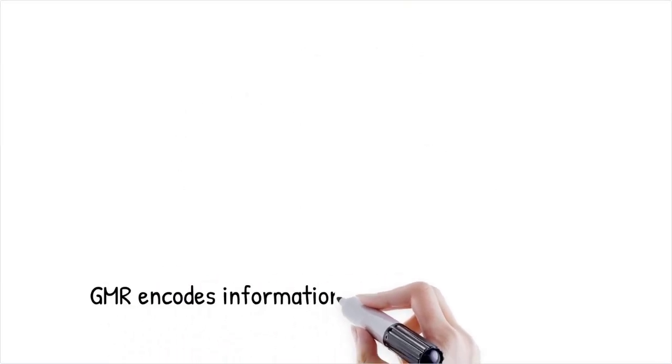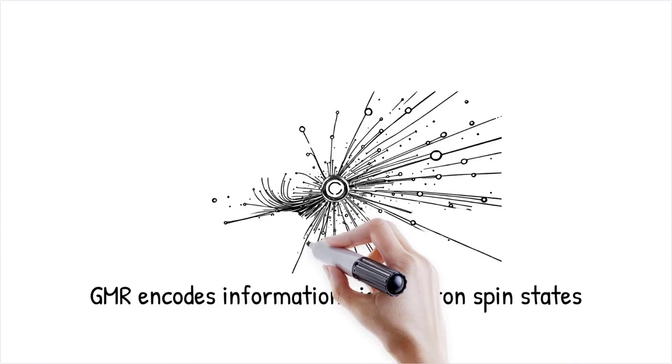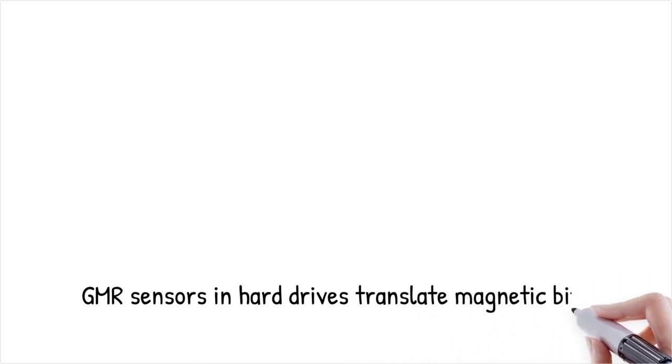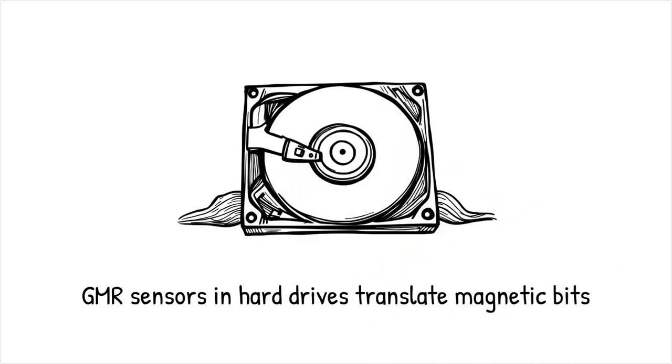GMR systems encode and decode information through the spin state of electrons, with magnetic sensors and data storage devices representing logical bits via magnetic orientation that determines resistance levels. The resulting resistance contrast offers a high signal-to-noise ratio essential for information storage. A hard disk read head employs a GMR sensor to detect whether the underlying magnetic orientation results in high or low resistance, translating this into an electrical signal — much like reading braille, where the smoothness of fingers gliding over a page conveys a story.